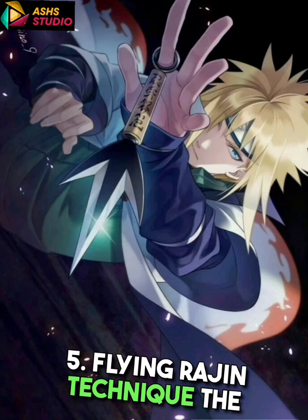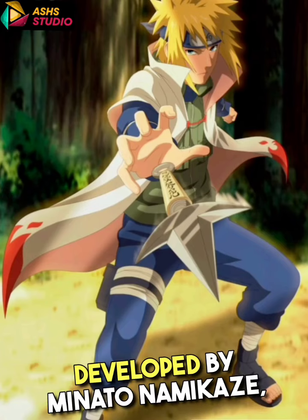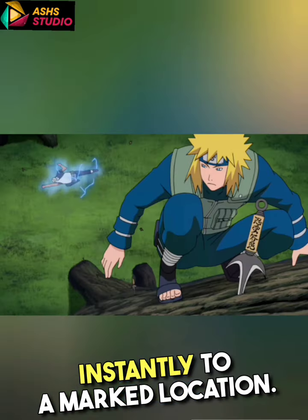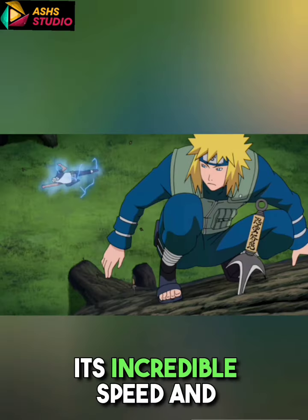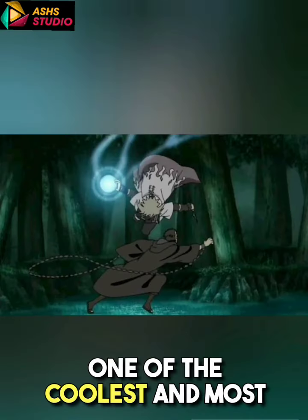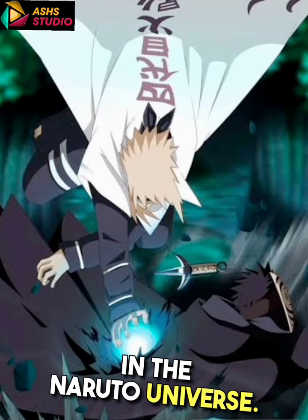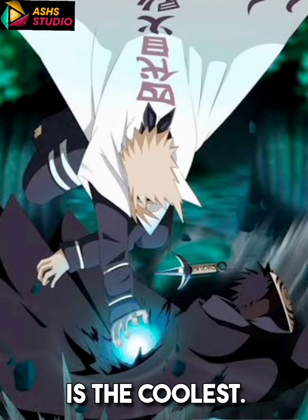5. Flying Raijin Technique: Developed by Minato Namikaze, the Flying Raijin Technique allows the user to teleport instantly to a marked location. Its incredible speed and strategic applications make it one of the coolest and most effective space-time jutsu in the Naruto universe. Comment which you think is the coolest.